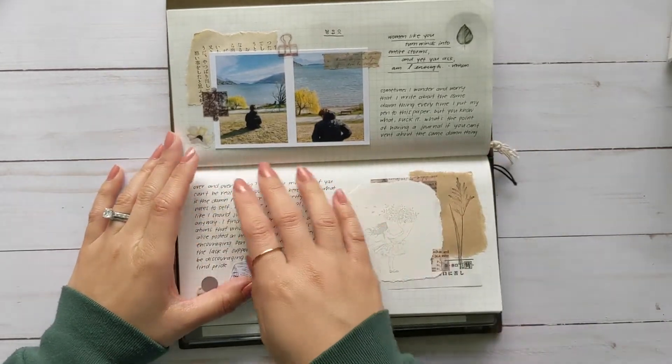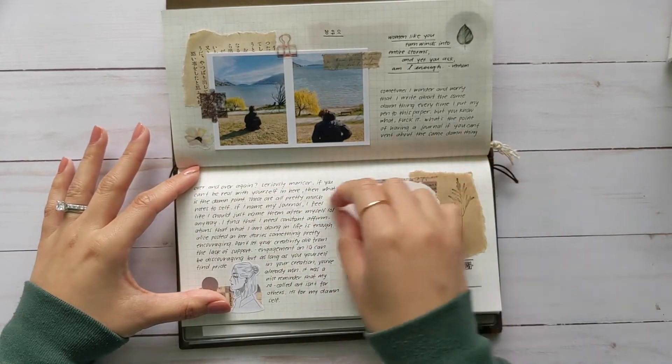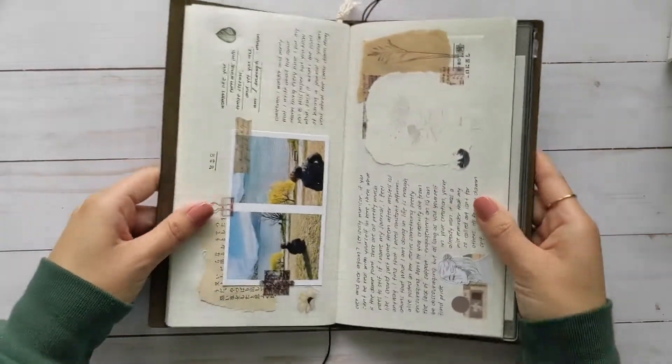I kind of like writing this way because my hand doesn't fall off the page — it was pretty even, getting to use both sides.